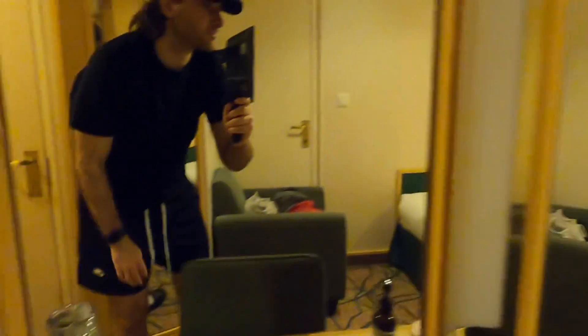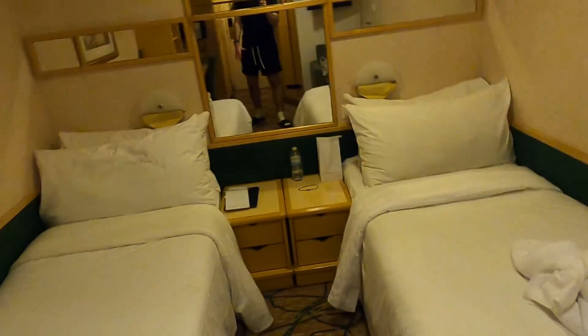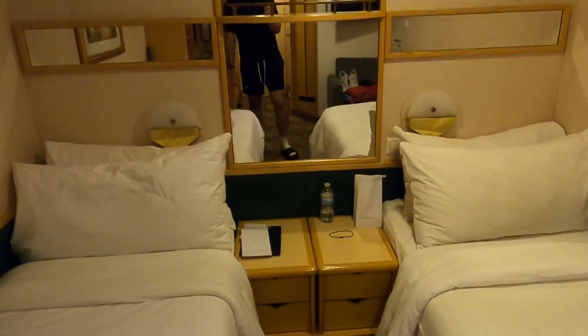There's some more storage and up here you have your safe. There are two twin beds, but they can also be combined to make one bed — just let your cabin steward know what you prefer.